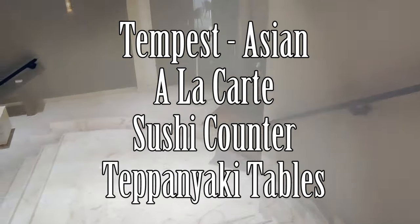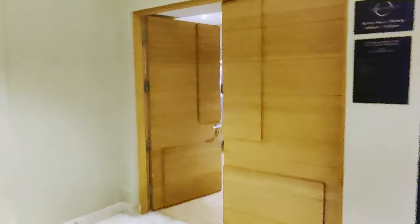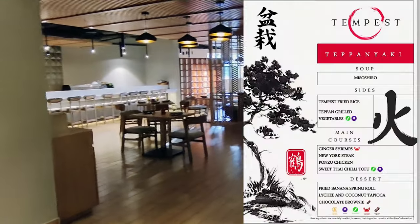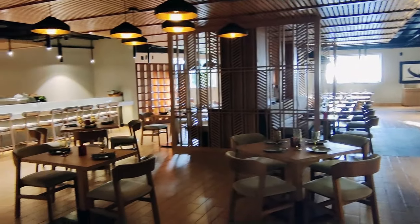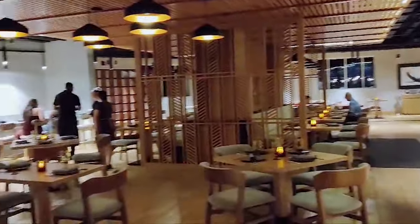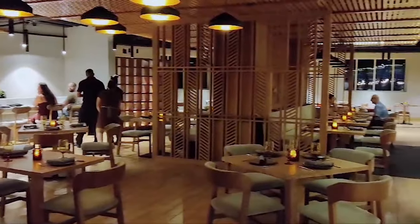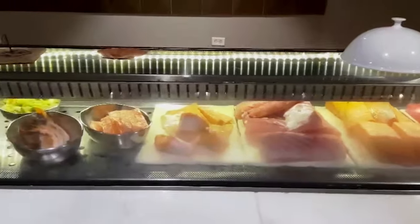Right outside the entrance to El Commodore is a staircase that leads you down to the resort's Asian restaurant called Tempest. Tempest has three dining options. The first is the à la carte option — the menu is small but most of the dishes were good. Tempest also has Teppanyaki tables for a show-cooking type of dinner experience, and you need to make reservations for those. Tempest also has a small sushi counter, and after eating everywhere at least twice on this trip, Tempest's sushi counter was the favorite of our whole group. We dined at the sushi bar three times during the week.